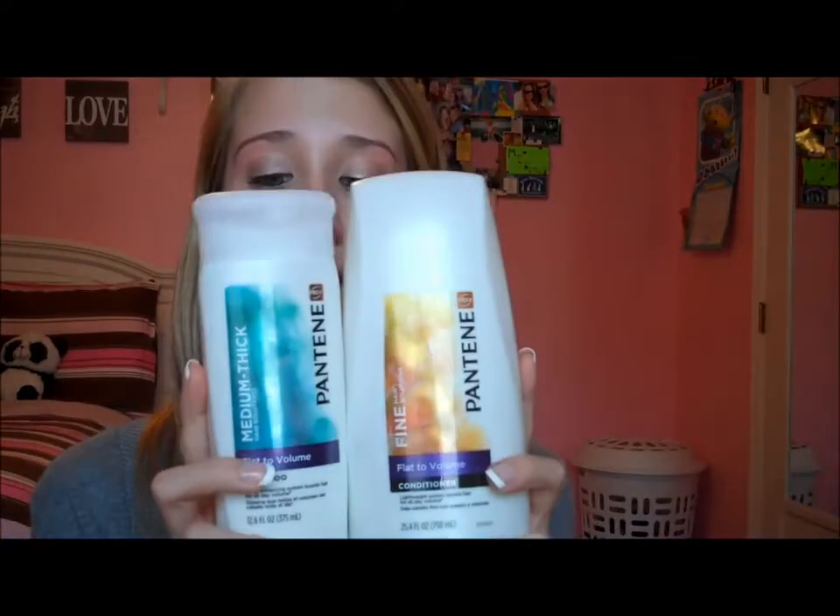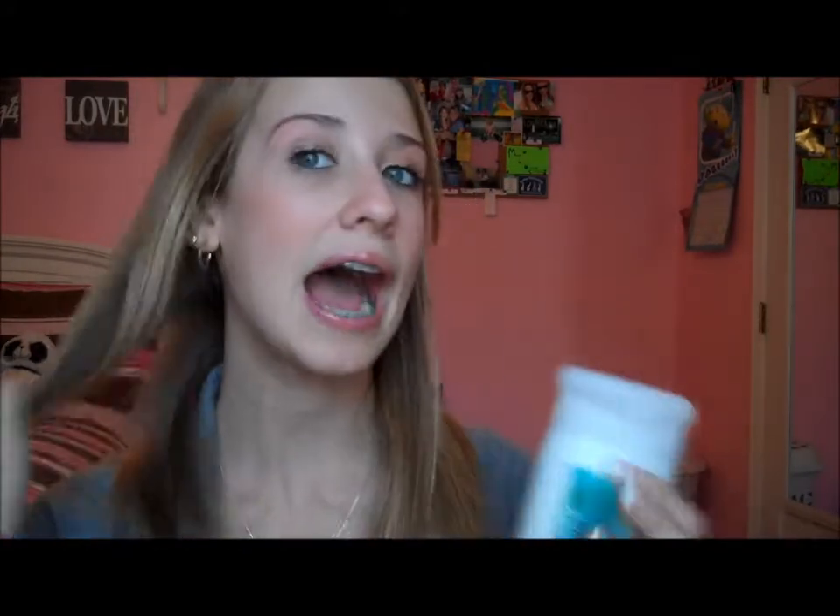So for shampoo and conditioner, I used to use Herbal Essences and Garnier, but I think Pantene is my favorite. I just really love the smell of these — they smell like clean, fresh hair products. I get the formula for fine hair. My mom bought this a while ago, but I just bought a new conditioner like 15 minutes ago. I use the fine hair version because my hair is so thin.